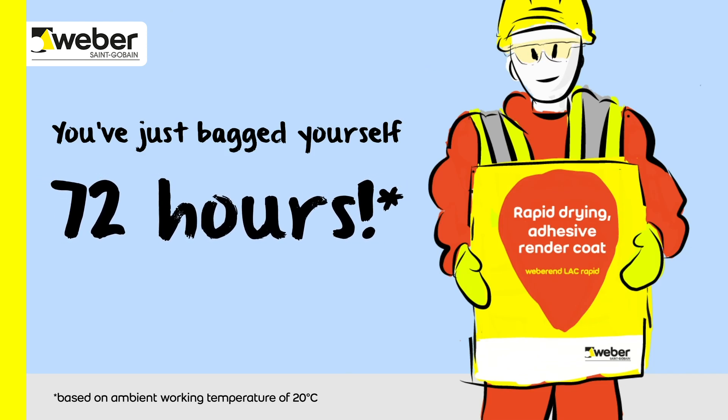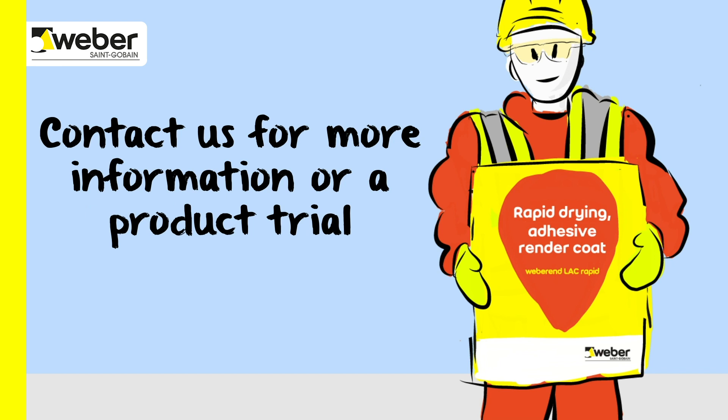You've just bagged yourself 72 hours. To see for yourself, contact Weber today.